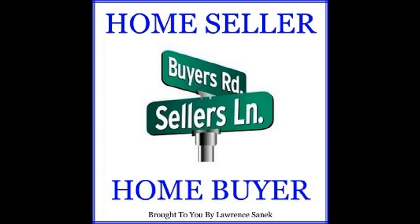Or email us at info@homesellerhomebuyer.com. Tell your family, friends, and co-workers about the Home Seller Home Buyer Podcast. Thank you for taking the time out of your busy day to listen, and catch us on the next episode.